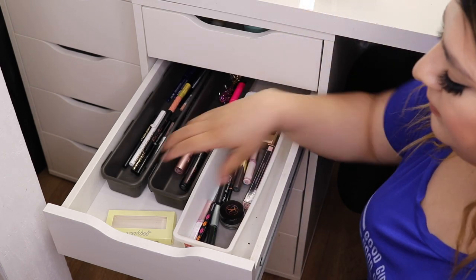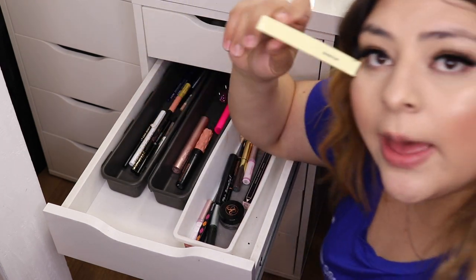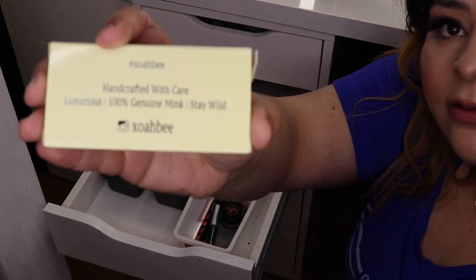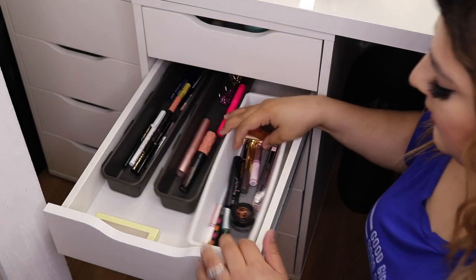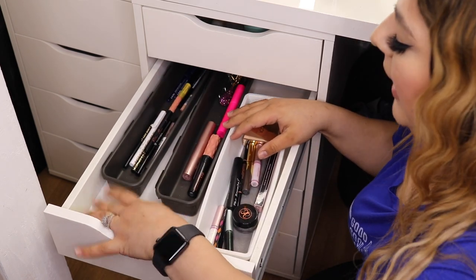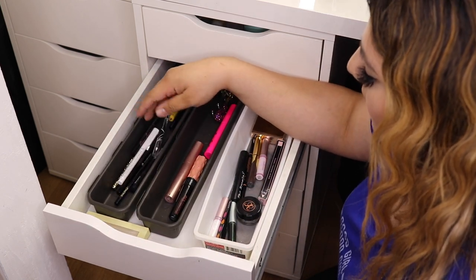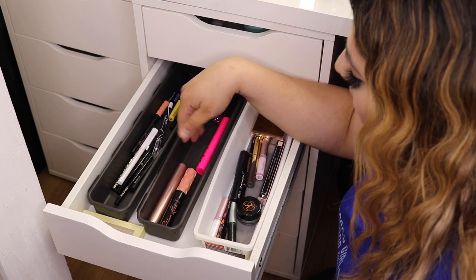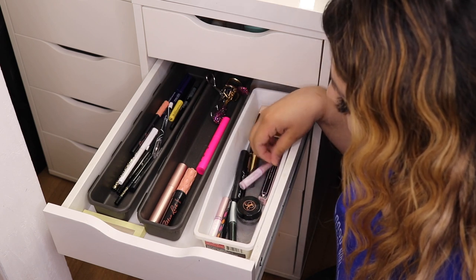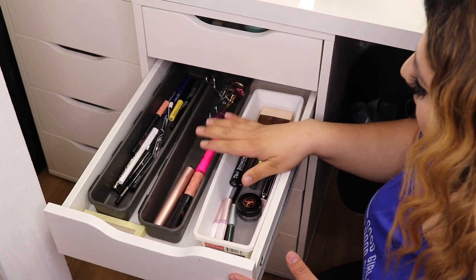In this drawer I have my lashes. I'm wearing Monroe's by XO Abby right now — I absolutely love her lashes. Usually the lashes I'm wearing for the day, I'll put the box in here, and at the end of the night I put them back. Here is all my liners — I decluttered a ton of liners and mascaras, I literally only have three. In here I have my brow products, my lash products, my lash glue, and tweezers. It's so simple and I love it.